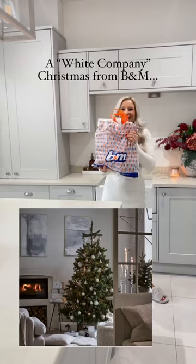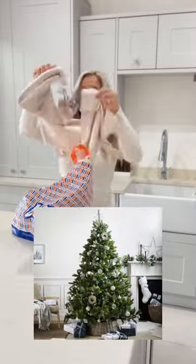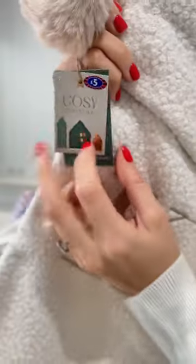I went into B&M the other day and they are offering a White Company style Christmas for B&M prices. I was obsessed. A neutral stocking is a must-have — last year the boucle trend went crazy and this year B&M have them for £5 each.